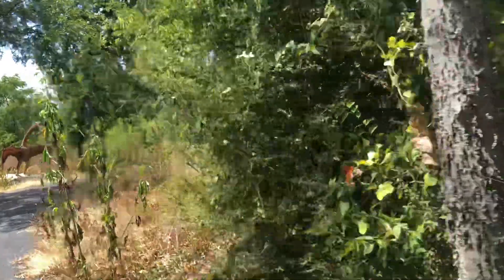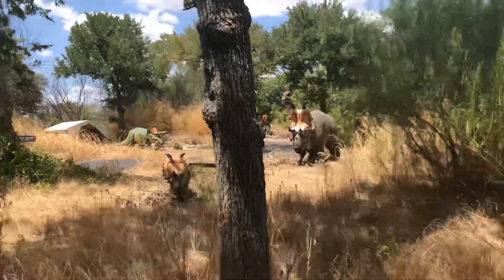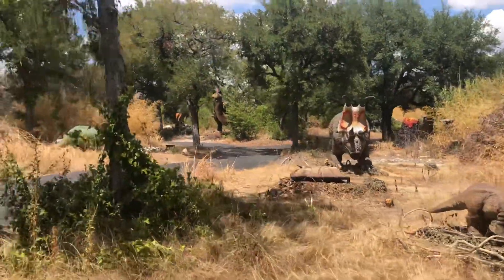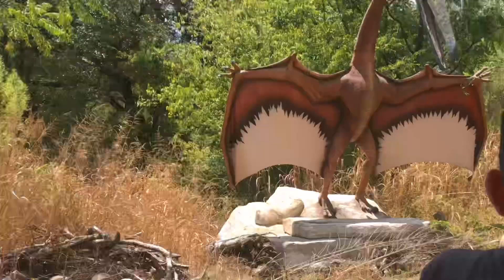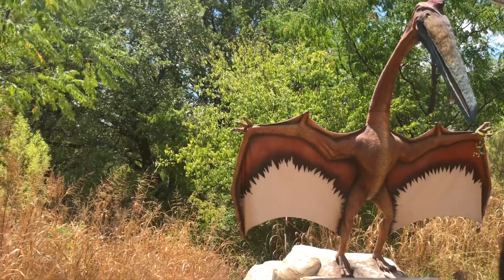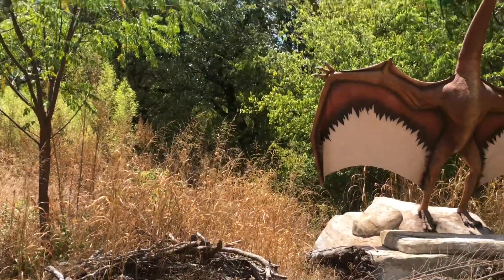Now we're entering our family area. Looks like we have a pair of Quetzalcoatluses here — see the female up there on the ridge, and the male here with the pattern on its wings. He has that pattern on his wings to attract a mate. They have a nest over here with some eggs in it, but there are also some smaller eggs in there too, which makes me think the Troodons have been getting up to some of them.